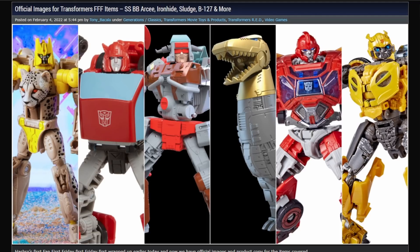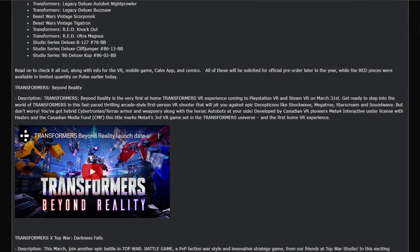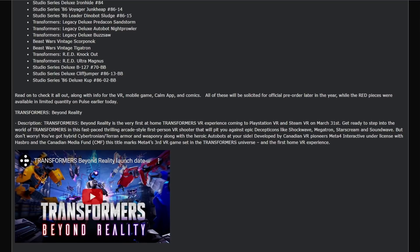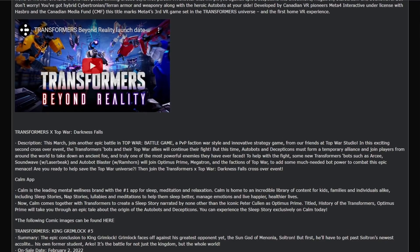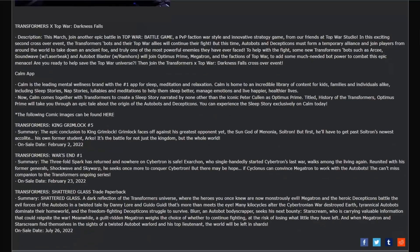Lastly today, and the biggest news of the day: we've got a bunch of official reveals from the Fan First Friday. First up, Transformers Beyond Reality — it's a VR experience we mentioned a few months ago, and it's finally getting a launch date: March 31st. We don't know if that's actually accurate because Meta — aka Facebook's third generation of VR — is supposed to be out around that time. We'll see.